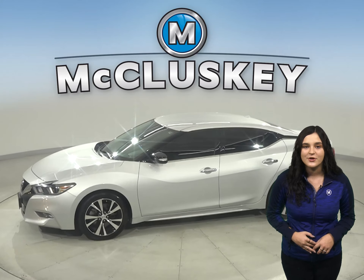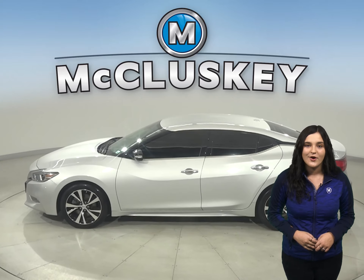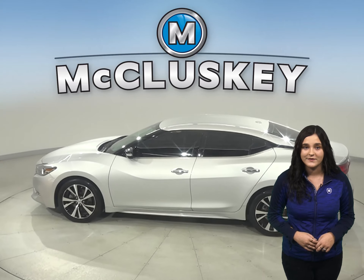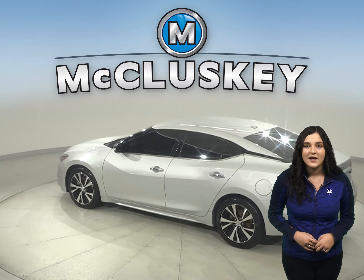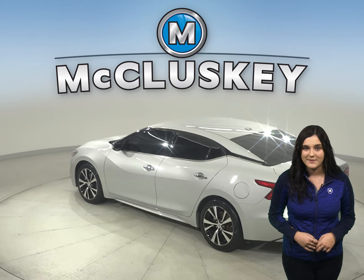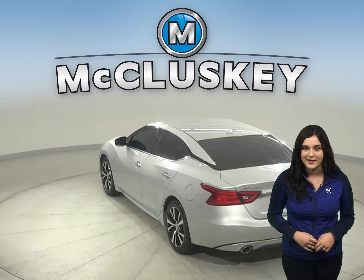It can get up to 30 miles per gallon on the highway and 20 in the city. There are only 33,000 miles on the odometer, so not only does it still have a long life ahead of it, but it is covered by our free lifetime mechanical warranty for as many years and as many miles as you own it.